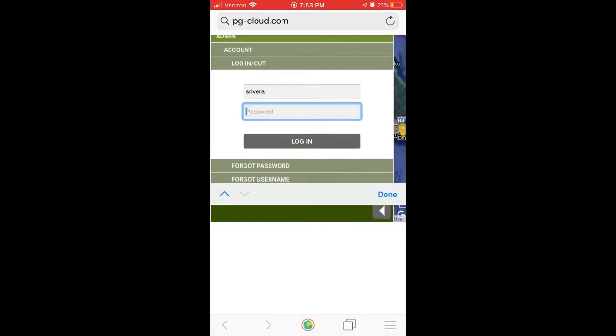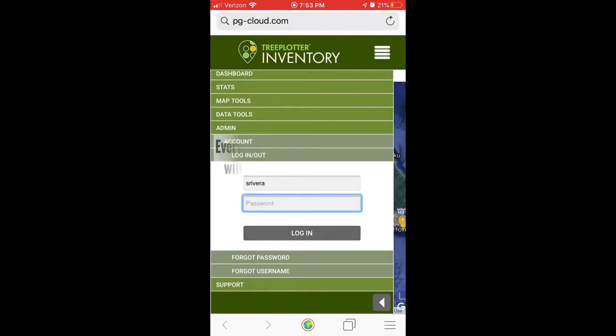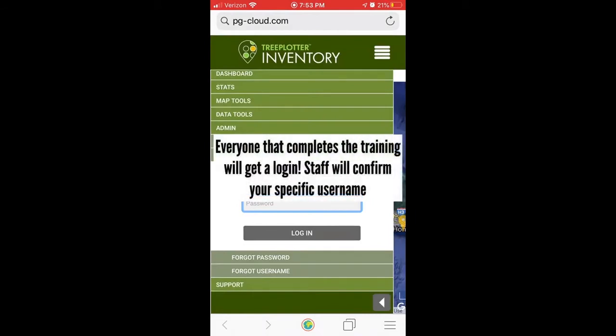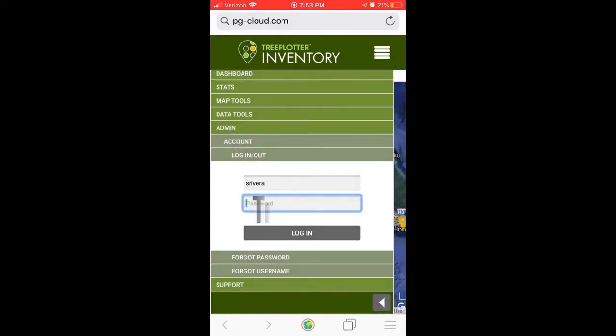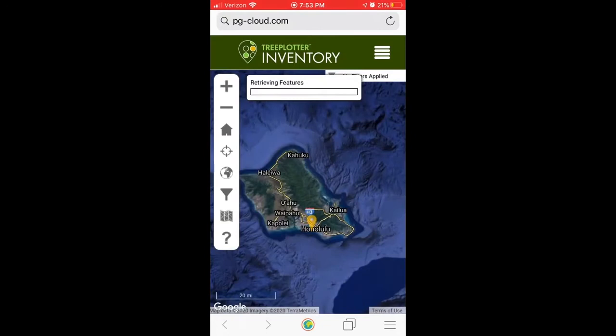Everyone's username is going to be the first letter of their first name and their entire last name. So Shannon Rivera — my username is S Rivera. Every citizen forester will get a login, so check with staff to confirm your username. Everyone will start with the same password, so it's important that the first time you log in you go into settings and change this password to something that only you know. Once you're logged in, you'll see your organization or the location that you're going to be mapping in — usually just one site unless you're mapping in multiple.